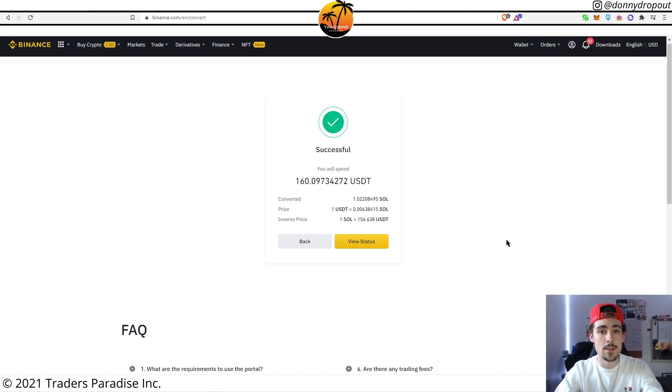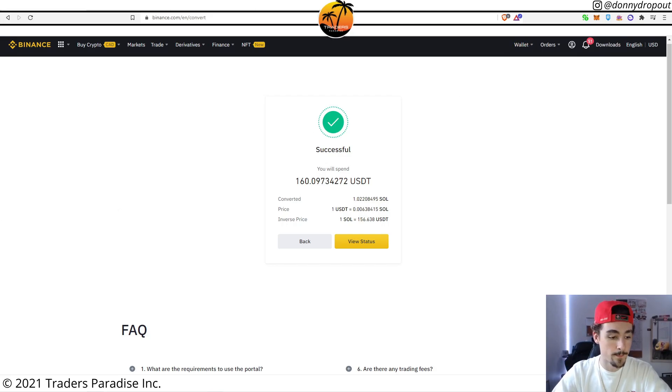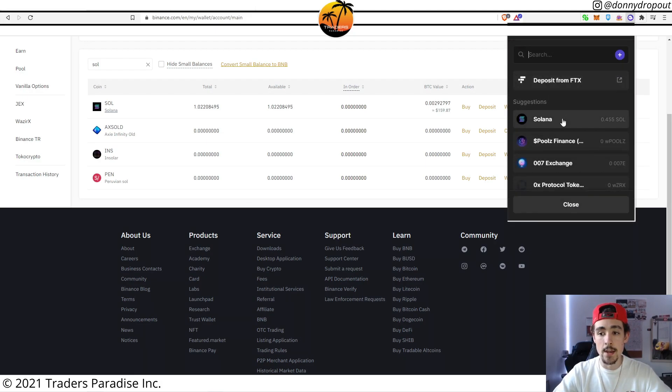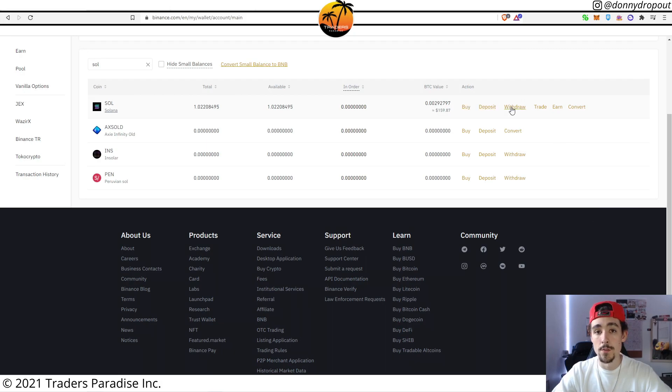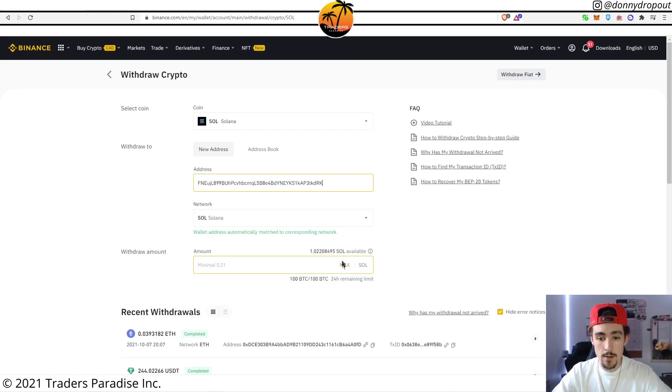Now that you have Solana, it's time to transfer it over to the Phantom wallet. Go to your wallet section — your overview — so you can make the withdrawal. Here I am on my overview; I typed in SOL so it's showing me the Solana coin we're going to withdraw. Open your Phantom wallet and get the receive address — this is the address you can deposit SOL to. Make sure you're choosing Solana, then copy that address. Now I'll go back, click Withdraw on my Solana balance, and paste in my Phantom wallet address, then click Max.